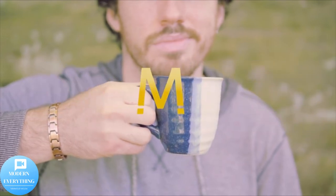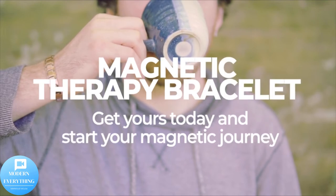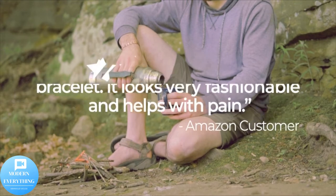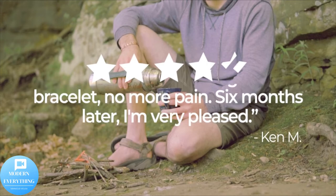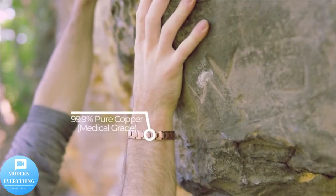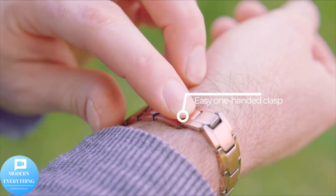Magnetic therapy is believed to help with pain relief for arthritis, carpal tunnel, joints, and sore muscles; reduce inflammation in the hand, wrist, arm, elbow, and other joints; promote the metabolic processing of toxins; restore natural energy to reduce fatigue, stress, insomnia, and migraines; and provide relief from golfer's elbow, tennis elbow, and tendonitis pain.